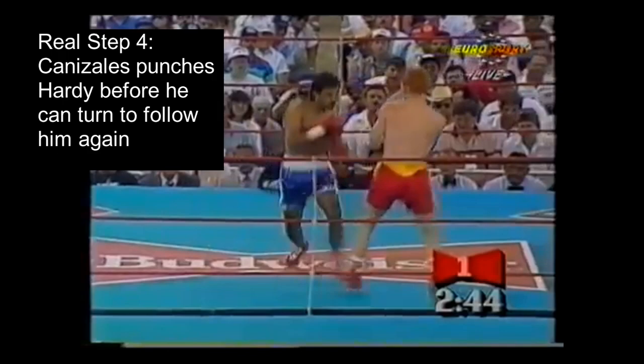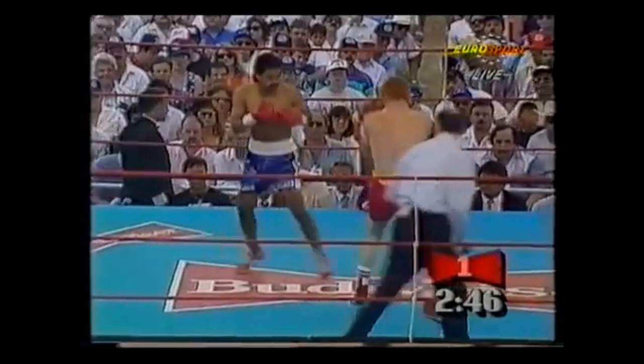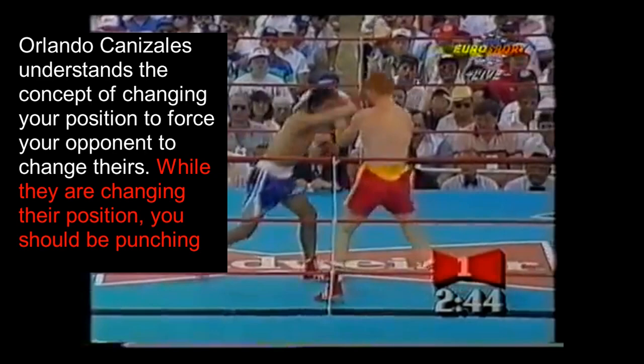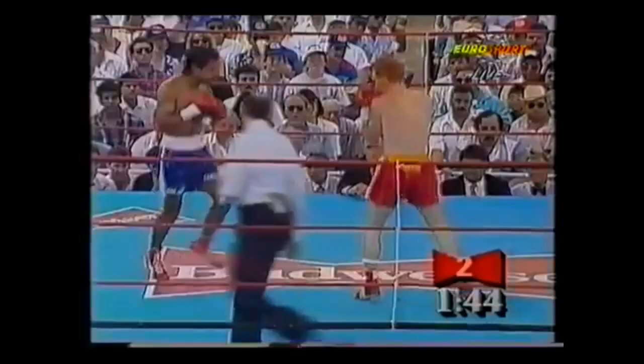Because Canizales was leading the exchange, he forced Hardy to adapt to him, allowing him to be one step ahead. This concept is no different from a crossover in basketball. Orlando Canizales understands the concept of changing your position to force your opponent to change theirs, and while they're changing their position, you should be punching.